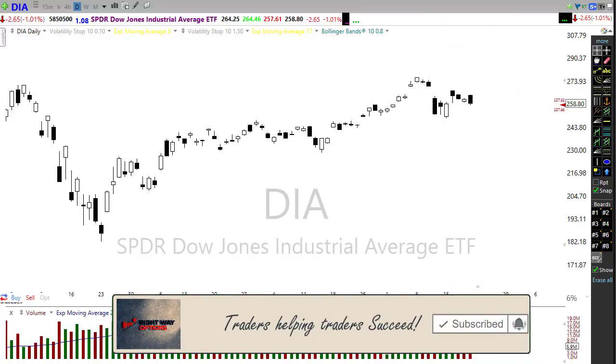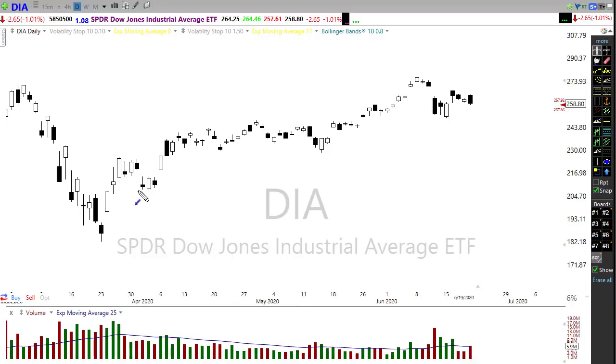Looking at the technicals, we have a trend that has held up really well, although we are in a current short-term downtrend. On Friday we put in a bearish engulfing candle on the Diamonds (DIA). Futures are trying to push for a positive open — Dow futures are up about 124 points — as we try to hold on to our trend and some of these price support levels in the chart.